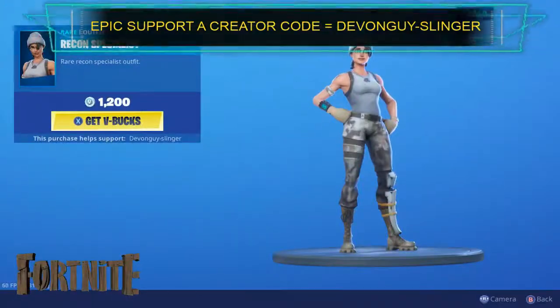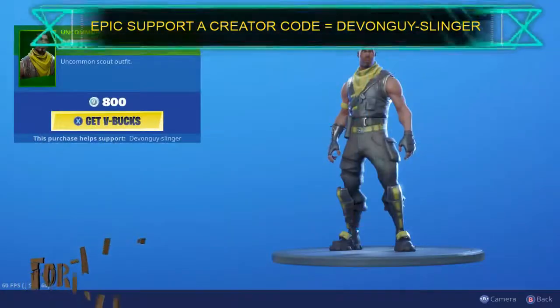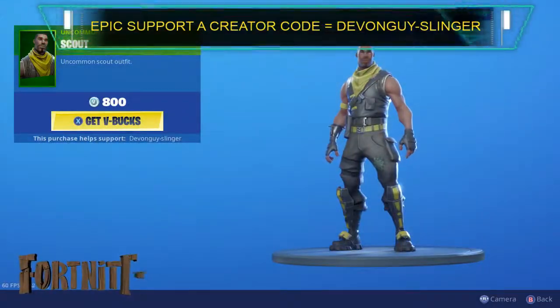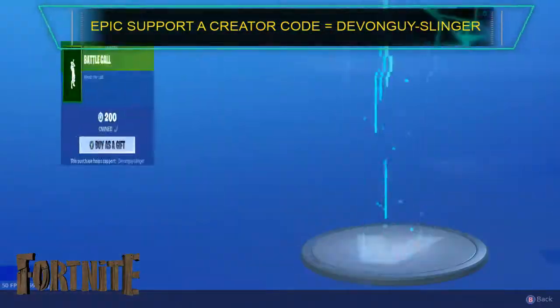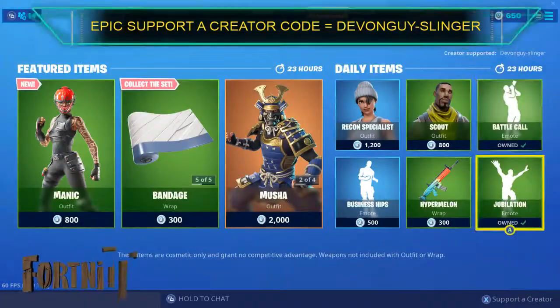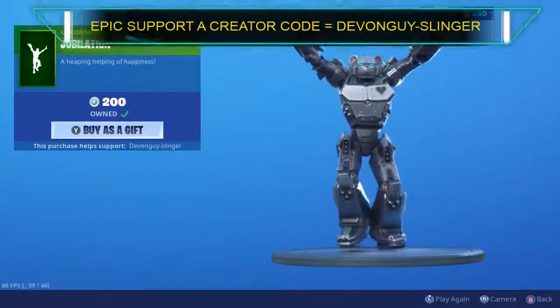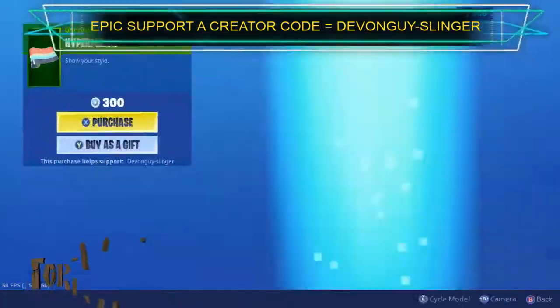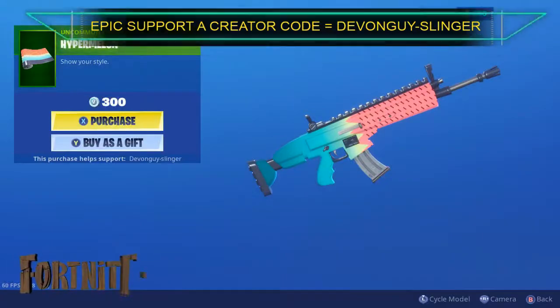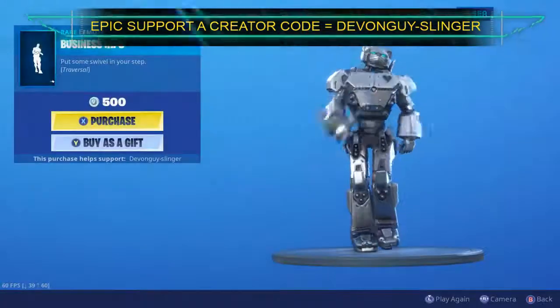A Recon Specialist. Also we do have the Scout. The Battle Call. We have Jubilation. And the Hyper Melon. Last but not least we do have Business Hips.